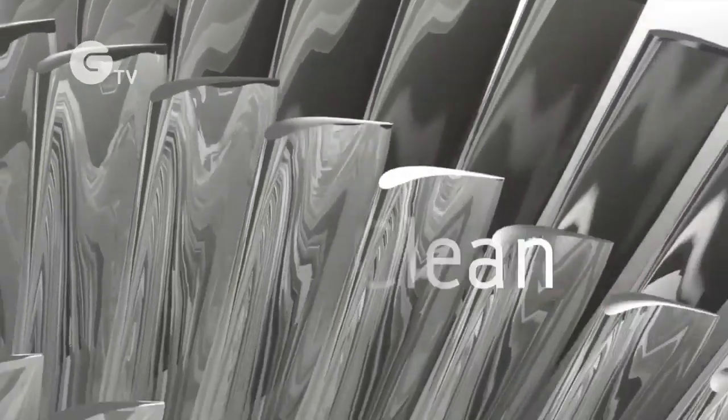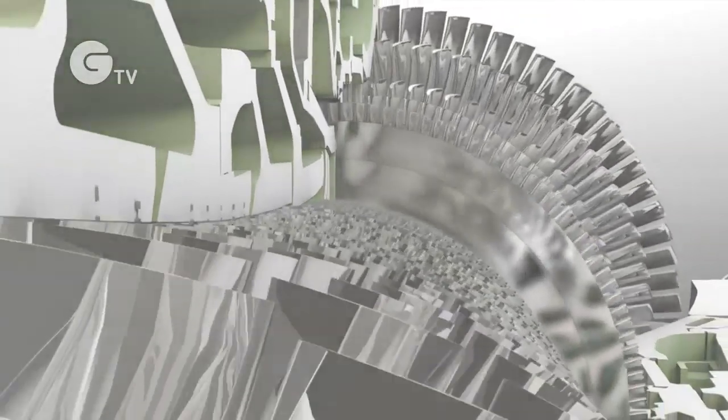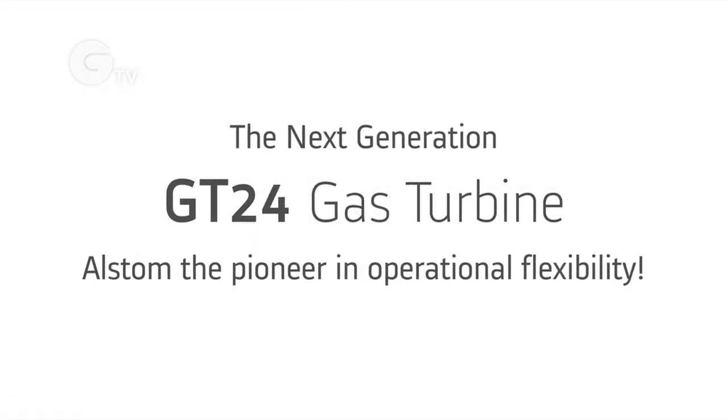Clean, powerful, reliable, flexible — the next generation GT24 from Alstom: the pioneer in operational flexibility.